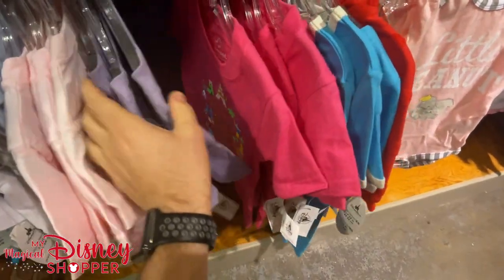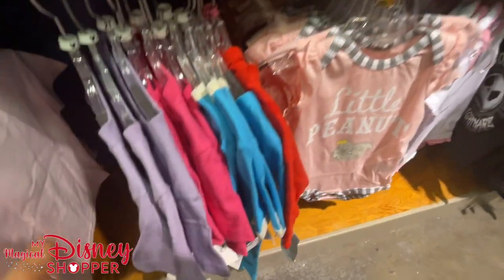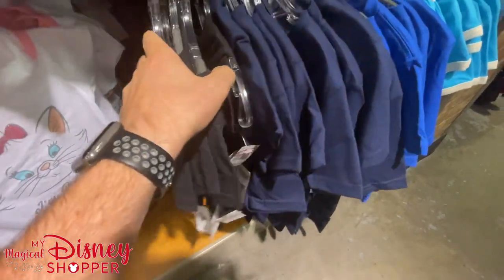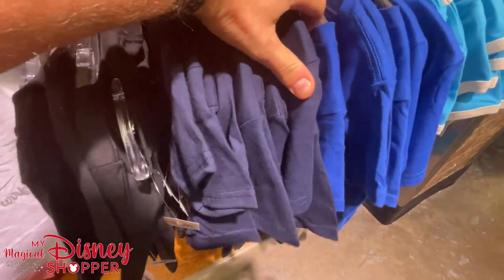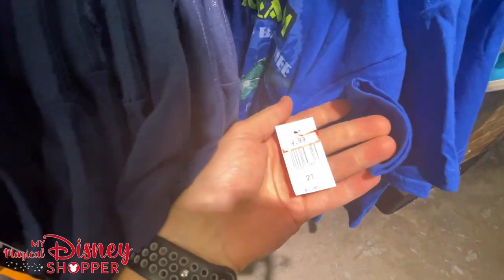Oh, there's Vampirina — I haven't seen much of her here before. $7.99. Fun fact: this is my first video where I've gotten to do it without a mask on. Disney's official policy across all of their stores now follows CDC guidelines — if you're fully vaccinated, you can take your mask off; if not, they recommend keeping it on.